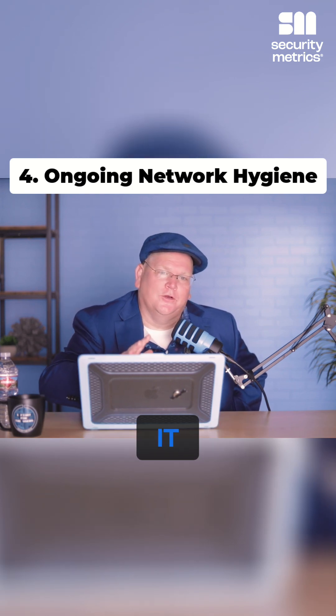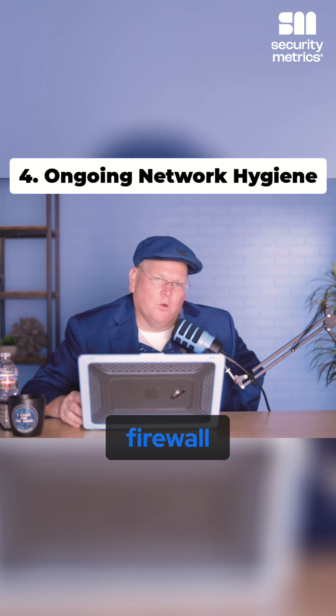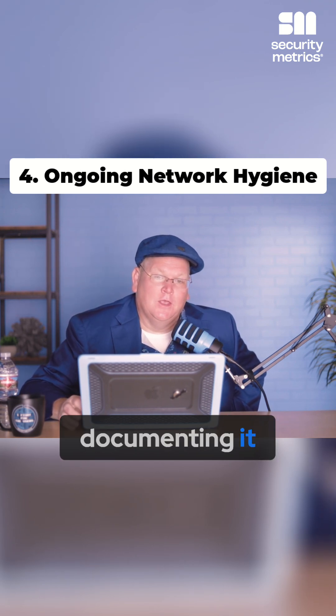Anytime your IT person has changed a setting in your firewall, make sure they're writing it down and documenting it. If you have ideas or questions, go ahead and leave them in the comments below and we'll do our best to answer those questions for you.